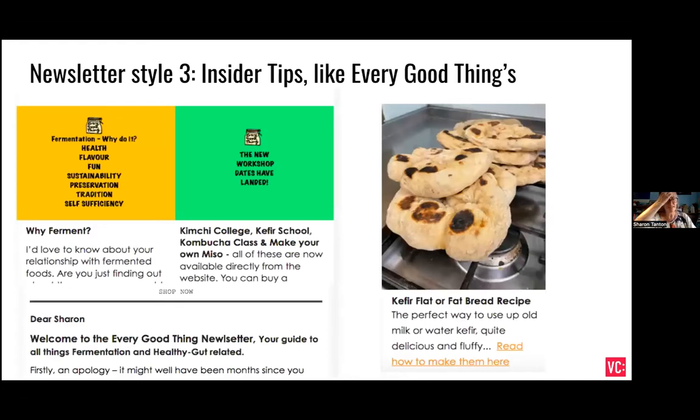Insider tips is a really useful style for anybody in the teaching business — coaches, trainers, therapists, people making stuff. Here's another insider tips example: a newsletter from a friend of mine, Caroline, who has a business in Bristol selling fermented foods and teaching home cooks how to ferment. Her newsletter is a roundup of cooking and fermenting tips. She does a lot of research into gut health and shares that with her inner circle of newsletter subscribers. She has courses on making kimchi, kefir, and kombucha and is absolutely passionate about the subject. Through this insider tips newsletter she's building a growing community of people who really want to learn more about the amazing world of fermented food.